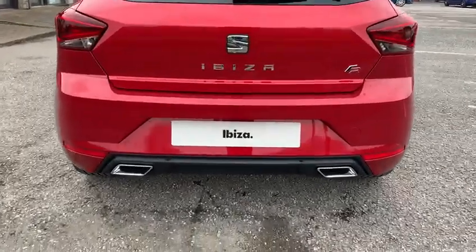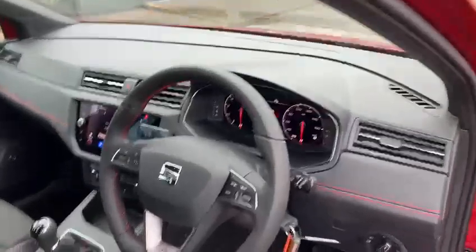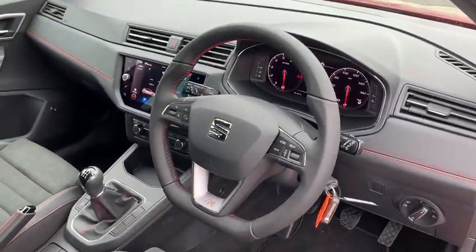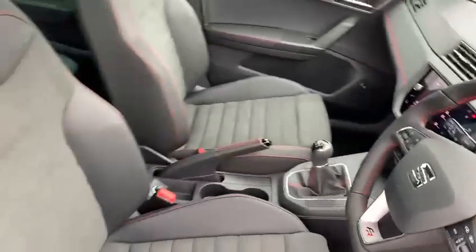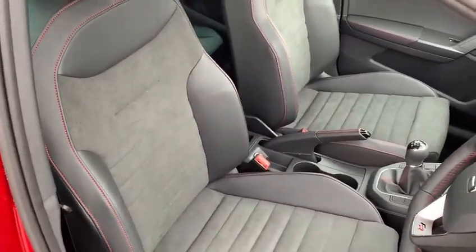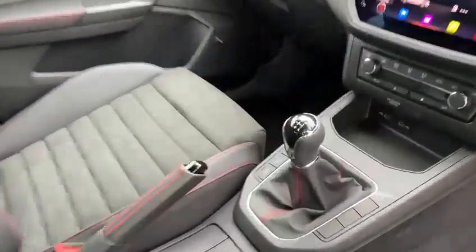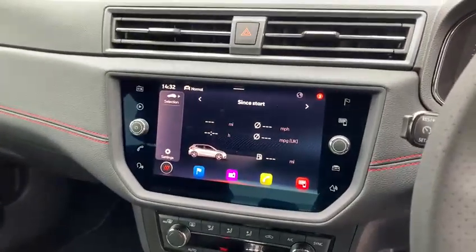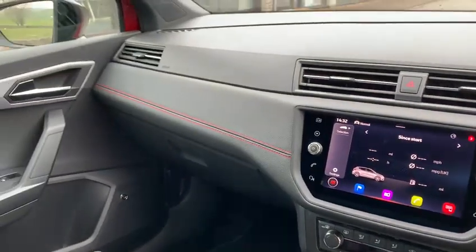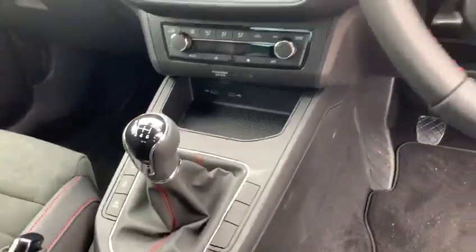Let me show you the inside of the car where we have automatic lights and wipers. We also have the FR full leather red steering wheel with the flat bottom and the digital cockpit just behind. Being the FR Sport, we have the half leather and alcantara seats with the red stitching, which follows through to the gear surround and the handbrake. We have the updated satellite navigation system, leather continuing through to the dashboard, dual climate control, and two USB charging ports.